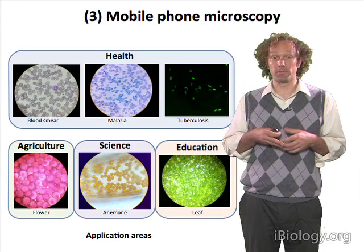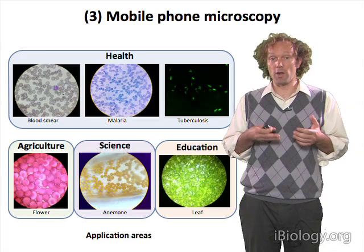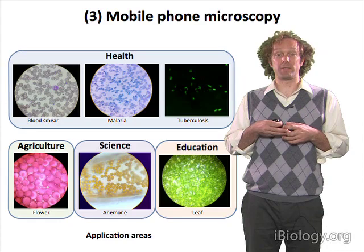For example, agriculture. What is causing that crop to die? What is the cause of the disease? Taking microscopic images of leaf samples is one way to help diagnose the problem.